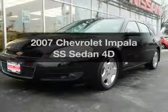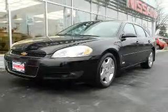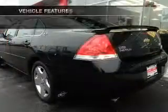Check out this 2007 Chevrolet Impala. This is the set of wheels you've been looking for, with a reliable engine that responds smoothly to its automatic transmission. And with these notable features, you won't want to miss out on the opportunity to own this amazing ride.